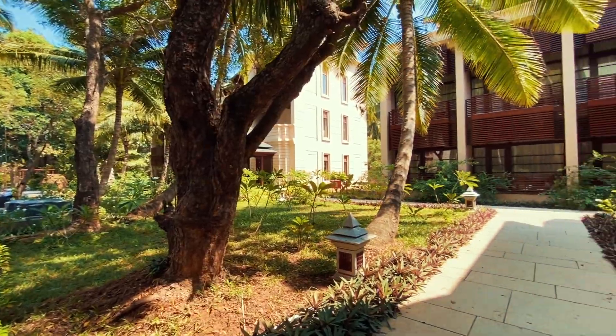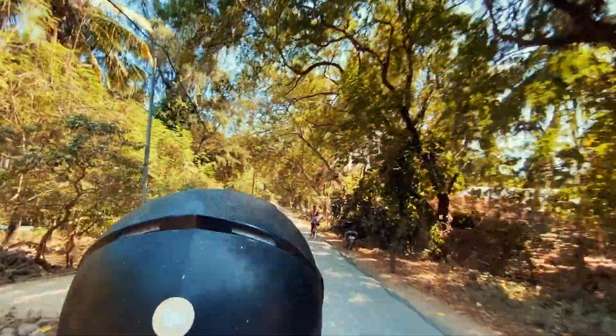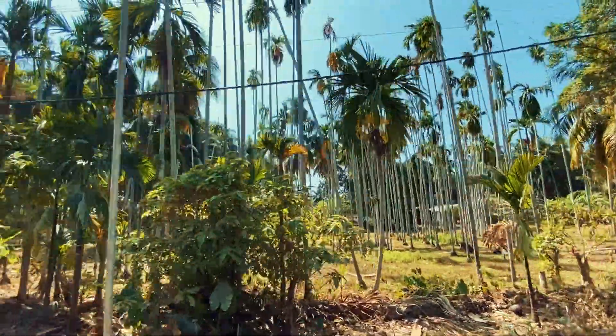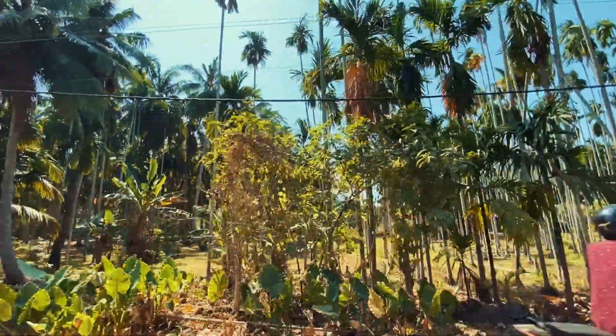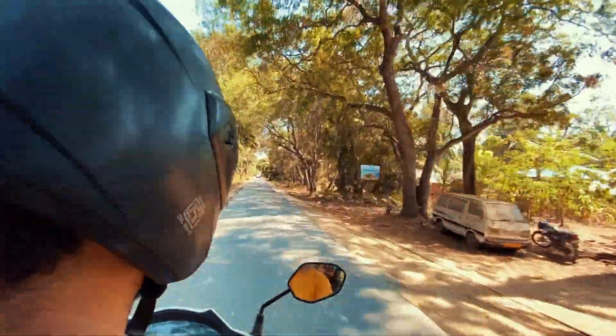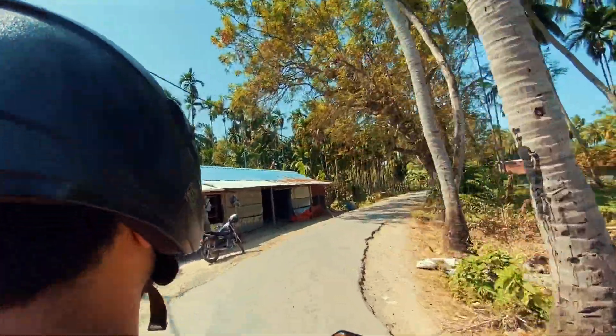We dropped our bags in our hotel rooms and rushed to the first place called Laxmanapur Beach 2. One can visit there only during low tide, so plan your trip accordingly. We rented bikes at the hotel. The route is amazing and flanked on both sides by trees.